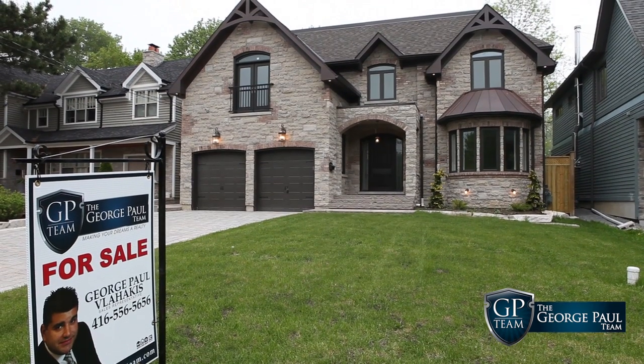Hello again, my name is George Paul Vlahakis and I'm from the George Paul team. Today we're bringing you a special home at 5 Fenwood Heights in South Scarborough, south of Kingston Road, right above the Scarborough Bluffs overlooking Lake Ontario.